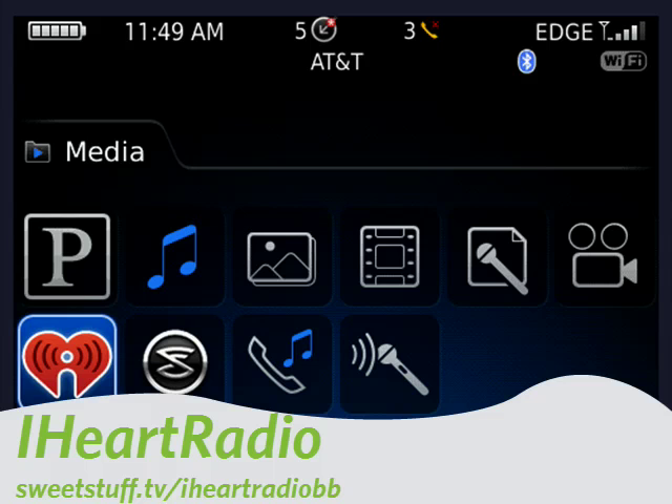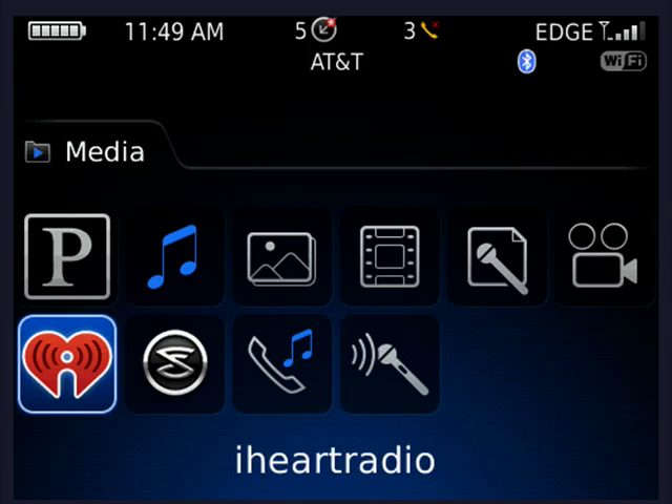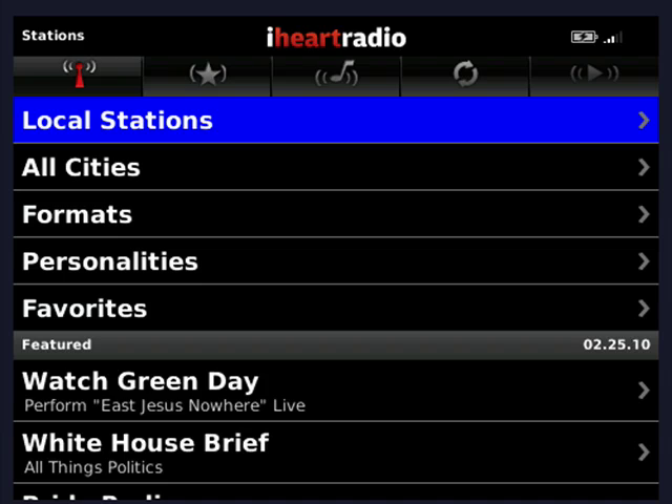Number five, and last up for this week, is iHeartRadio. iHeartRadio lets you listen to radio stations from all over the country. Listen to your local stations, get talk radio, and have favorites. Take those along with you when you're on the go — have a little entertainment, a little news, a little talk radio, and you'll be good to go.